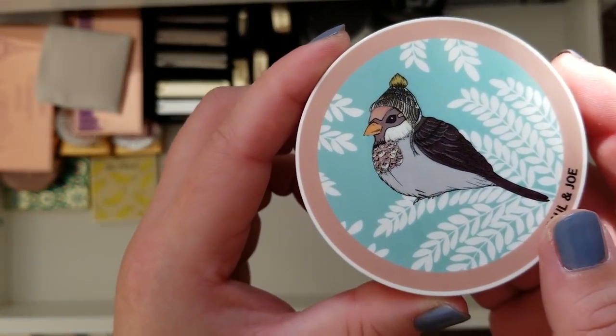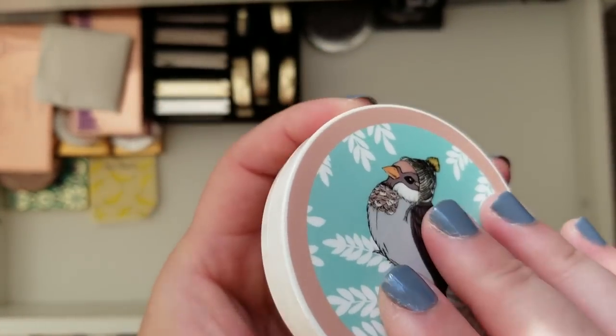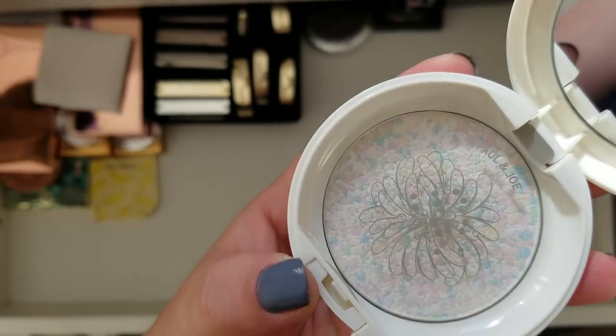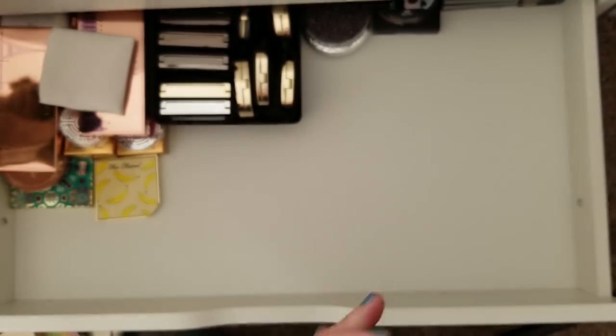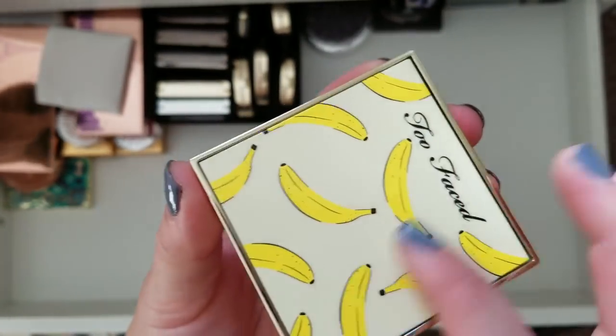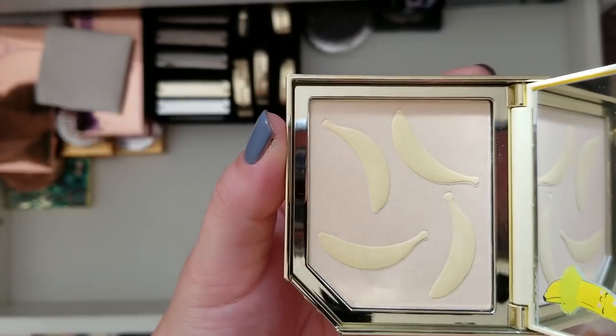This is Paul and Joe — a really cute brand. I like the snowbird pattern on the cover and the face powder is just a regular face powder, but I thought the packaging was super cute — I got it from Japan. Here's the Too Faced Tutti Frutti Banana Powder — I just love the banana design and the banana print, so I haven't been able to touch that.